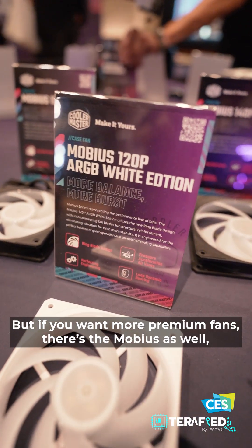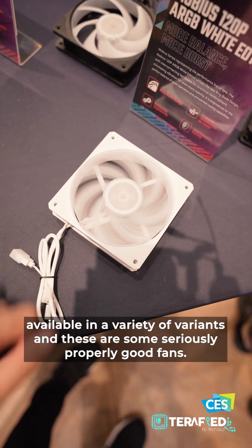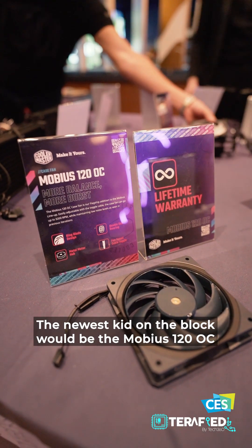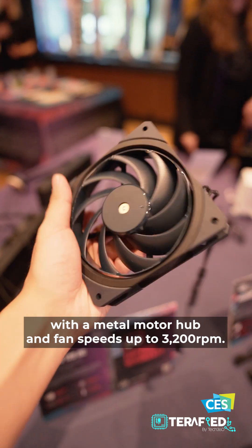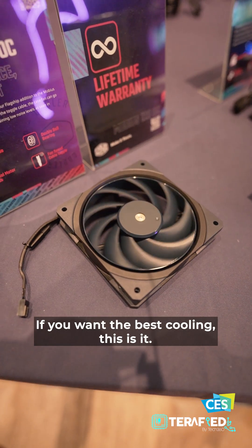But if you want more premium fans, there's the Moebius as well, available in a variety of configurations — and these are some seriously good fans. The newest addition would be the Moebius 120 OC, with a metal motor hub and fan speeds up to 3200 RPM. If you want the best cooling, this is it.